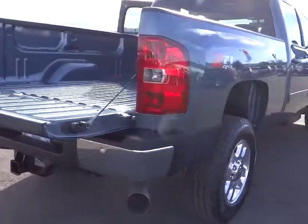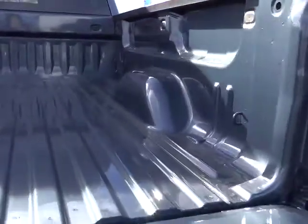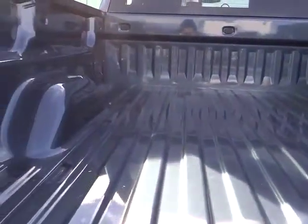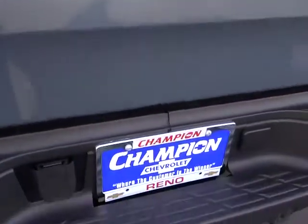Keyless entry, AM-FM stereo radio, security system, trip odometer, OnStar one-year safe and sound service, power door locks, power driver mirror, power seat, tilt steering wheel, adjustable pedals, towing package, cup holders.